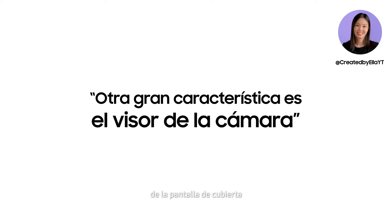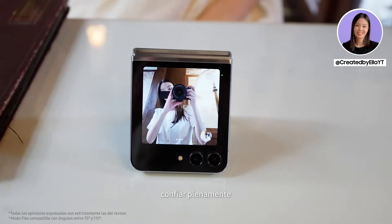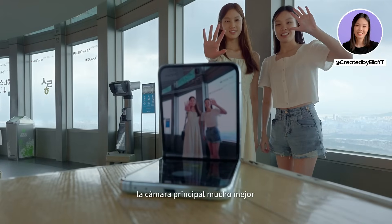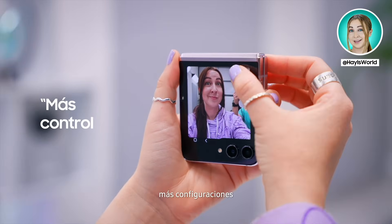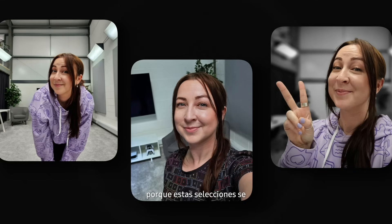Another great feature of the cover screen is the camera viewfinder. It's now so much bigger and can be fully relied on to frame up shots. It actually took some of my favorite shots because I could use a much better main camera to take my own pictures. And what I really love is you now have even more control because they've added more settings, like adjusting the aspect ratio or filters. Because these pics were taken with the main camera, they're super crisp.